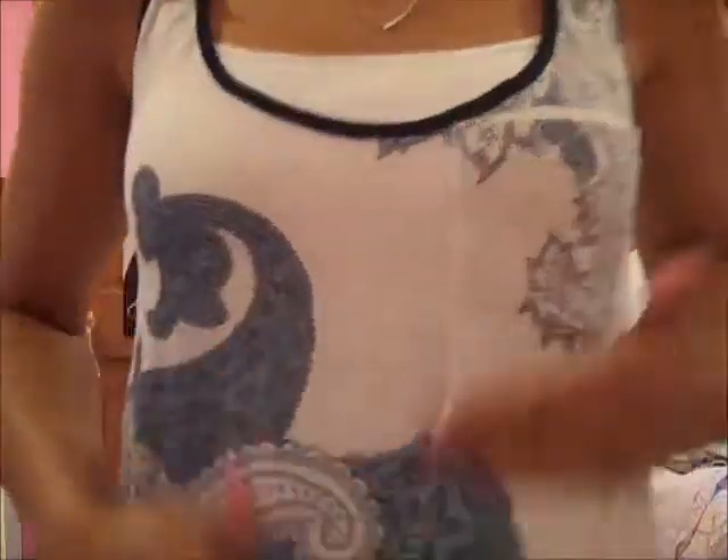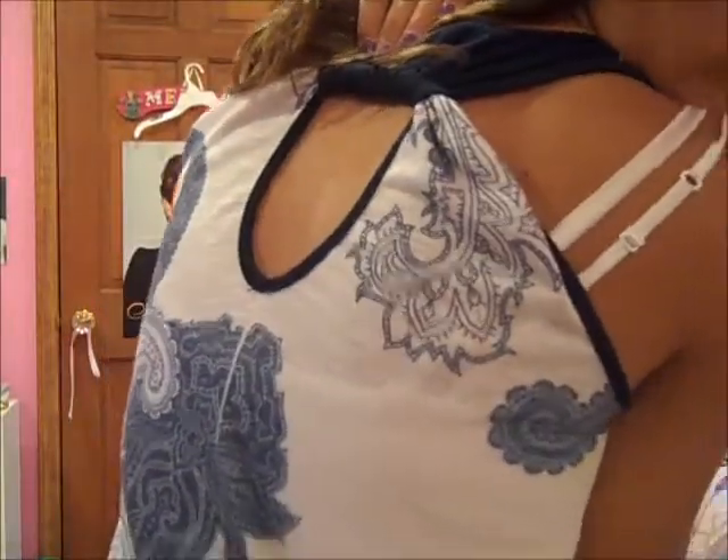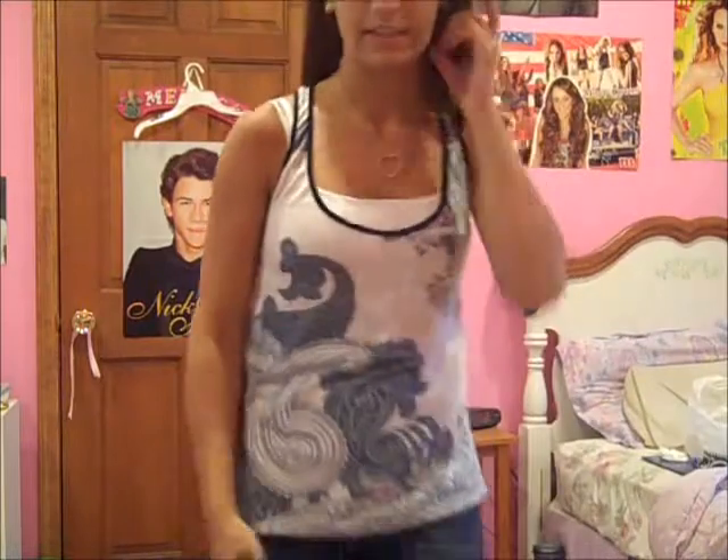I fold it up but I kind of like it like that so it's fine. I really like this shirt because it has kind of a lot going on — it has this pocket here and the blue outline and the hole in the back, which I really like and I think it gives it some style.